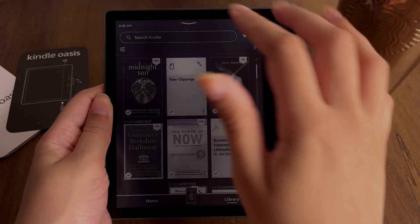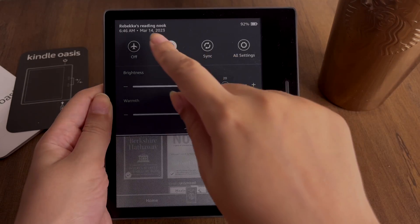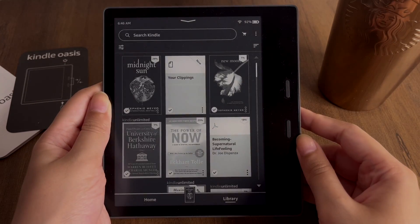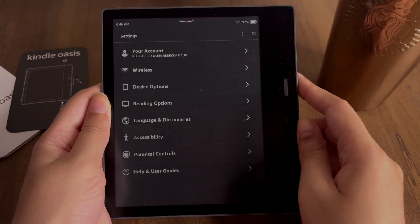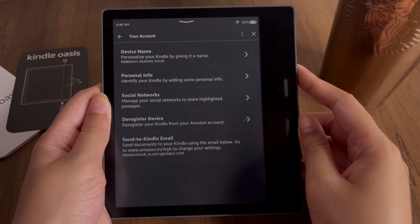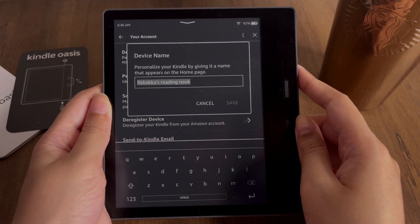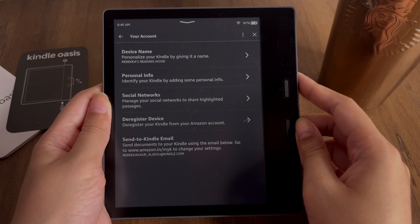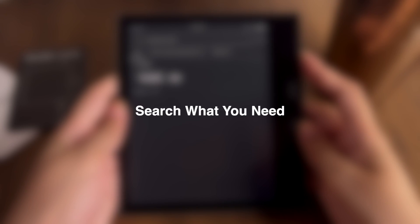The next thing is that you can give your Kindle a custom name — not a lot of people are aware of this. Go into Settings and you can give your Kindle device any name you want. I've named mine 'Rebecca's Reading Nook' because it gives me a cozy feeling. Once you've typed the name in the Device Name section, just save it and your Kindle will have the name of your choice.